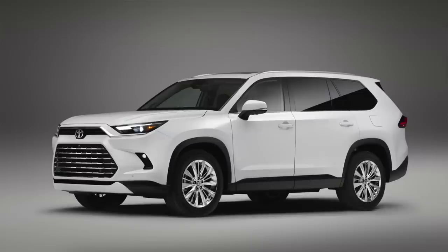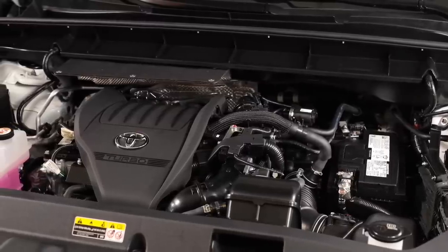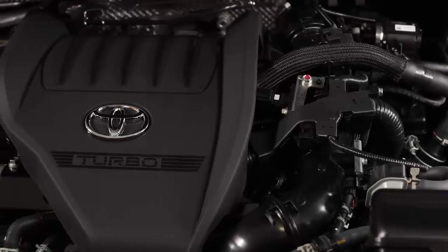Let's dig into this Grand Highlander for a moment. On the Lexus side, they have already announced a larger three-row luxury Lexus vehicle. It's probably going to be based on this Grand Highlander, and Toyota and Lexus are sharing engines — I think that's exactly what's happening here. When you look at the Lexus NX gas model — the 350 — as well as the RX 350, we know it has a 2.4-liter turbocharged four-cylinder with an eight-speed automatic transmission, producing 275 horsepower and 317 pound-feet of torque, and this Grand Highlander will probably be the same.